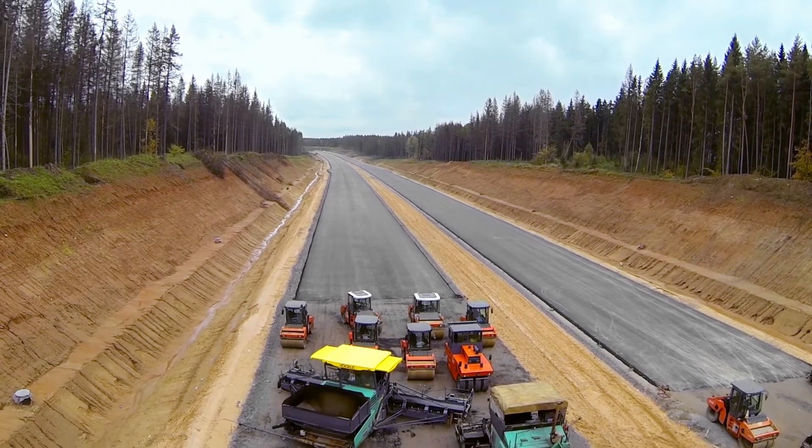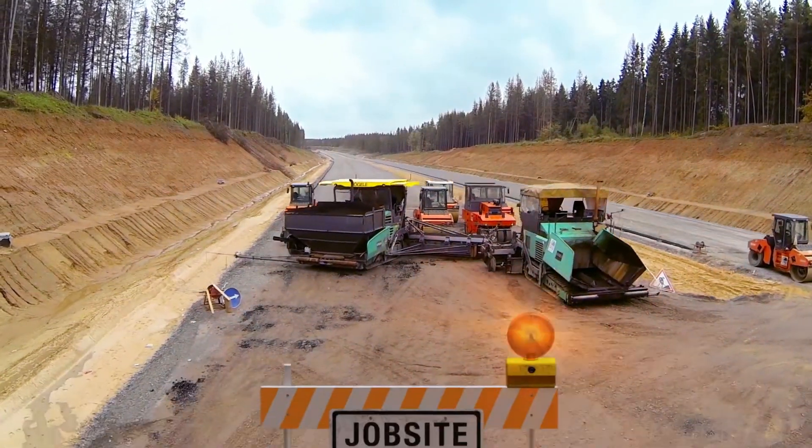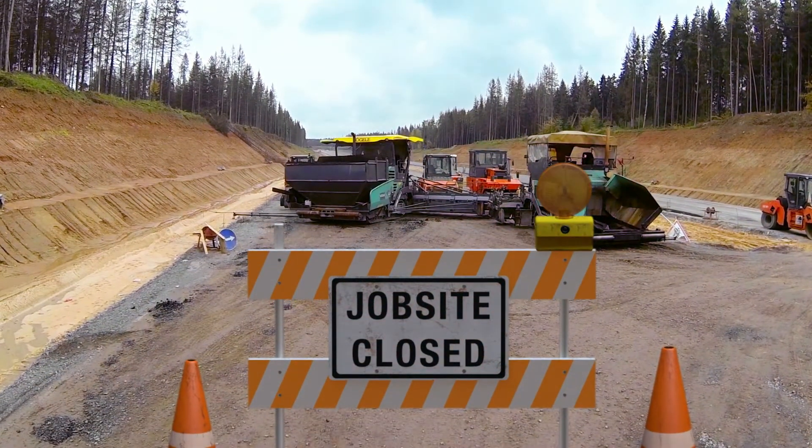All of this could have been avoided if only John had used TELUS Network as a Service, built using SD-WAN technology from Nuage Networks.